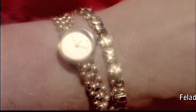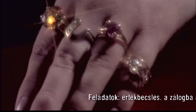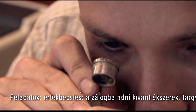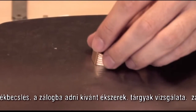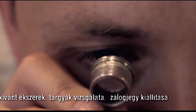Mik tehát a konkrét feladatai a zálog és pénzkölcsönzőnek? Először is felbecsüli a bevett ékszer vagy műszaki cikk értékét. Többnyire a nemesfémből készült ékszereket és a drága köveket veszik be zálogba. A zálog és pénzkölcsönző először szemrevételezi az ékszert, leméri, ellenőrzi, hogy az ékszerbe van-e fémjel beleütve, akár magyarországi vagy külföldi – ezeket természetesen ismernie kell.